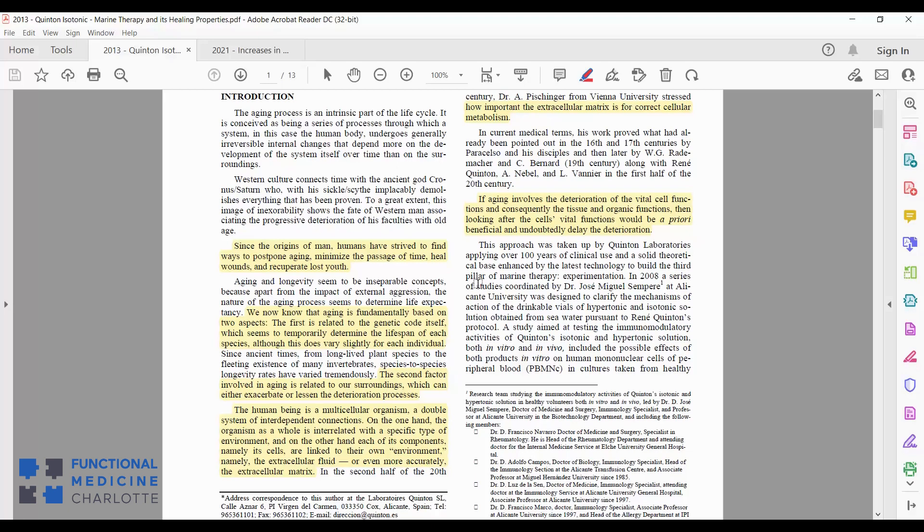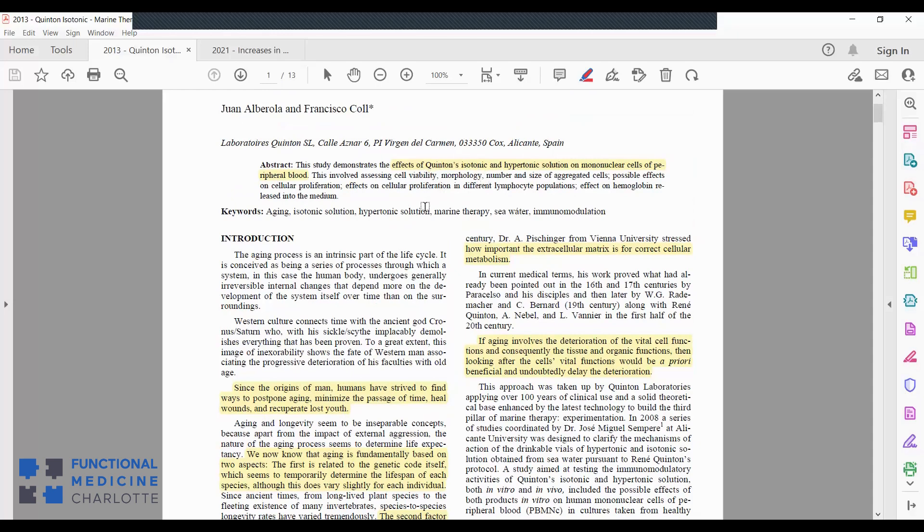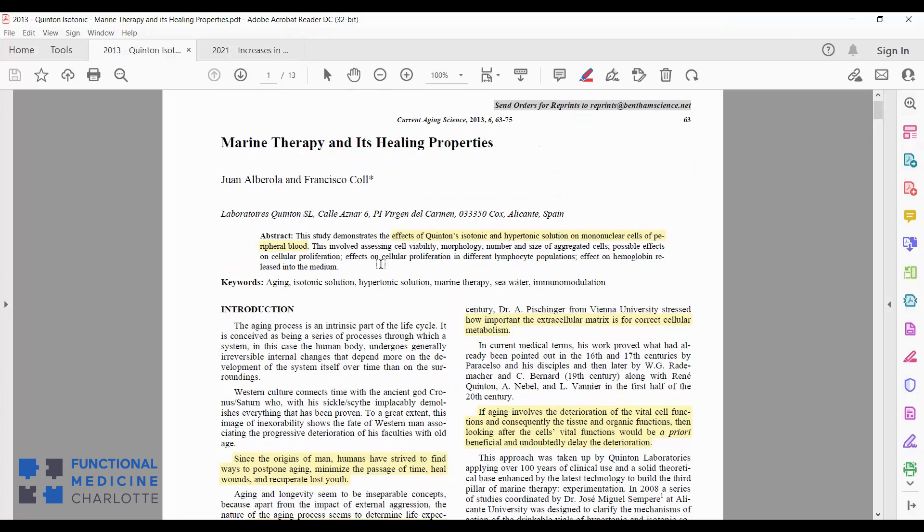He would inject that filtered seawater into his patients and see massive improvement in all kinds of maladies. This became known as Quinton's solution or Quinton's plasma, and more generally as marine therapy. Marine therapy promotes balanced pH, balanced electrolytes, and balanced electromagnetic charge throughout the body by normalizing the water content in our bodies and providing structured water.